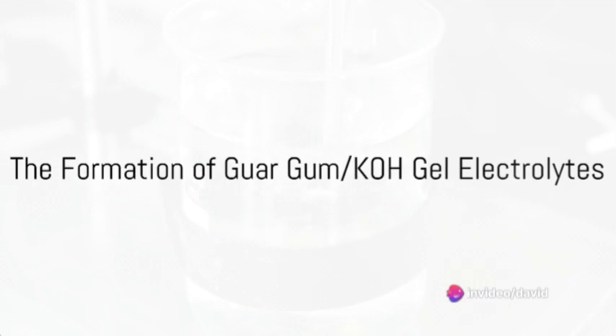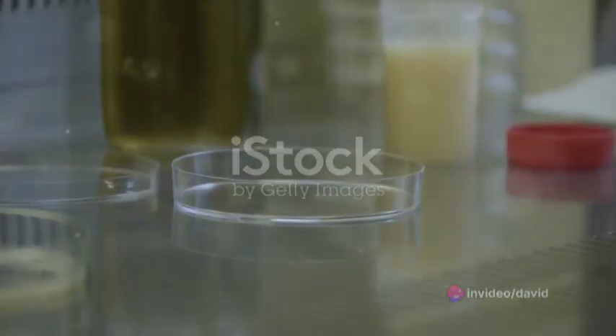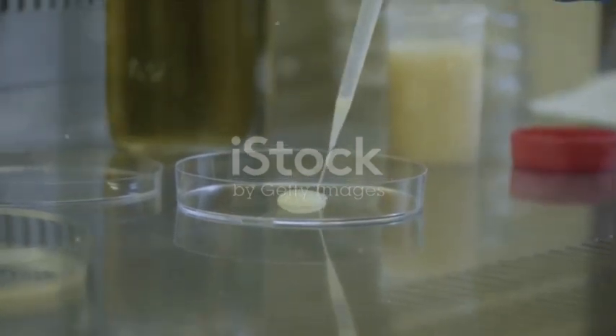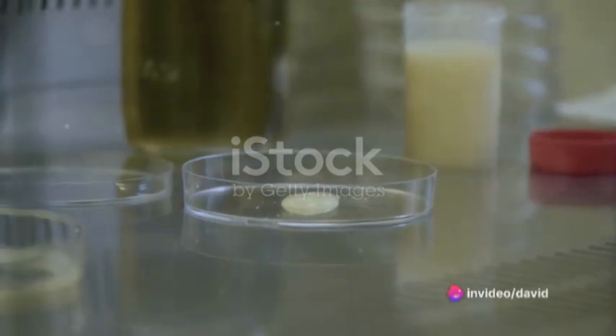Guar gum, a substance extracted from the seeds of the guar plant, combined with potassium hydroxide — commonly known as KOH — forms a gel-like substance. This concoction, while seemingly simple, is a game-changer in the field of energy storage.